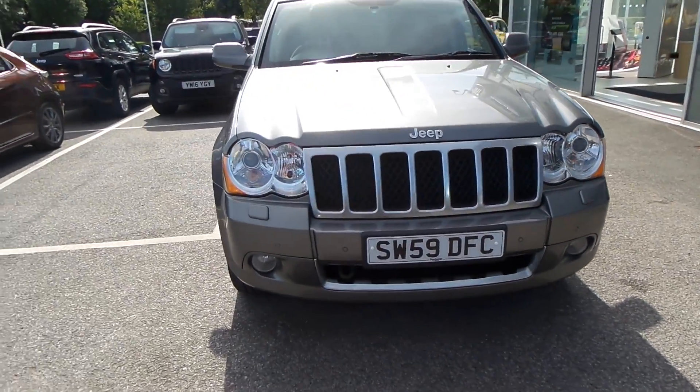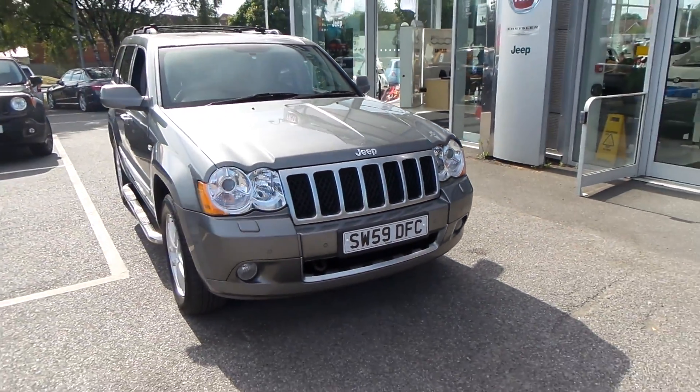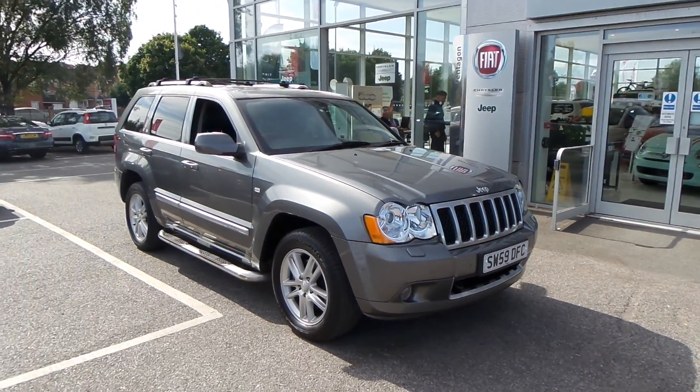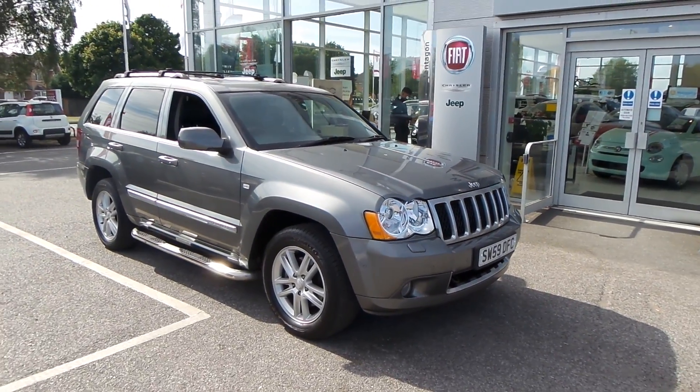Welcome to Pentagon Barnsley. The vehicle you're looking at is the Jeep Grand Cherokee 3 litre CRD automatic Overland — absolutely lovely car.